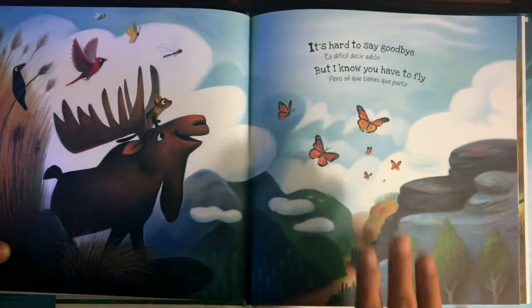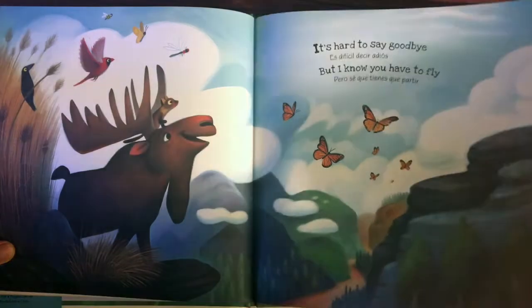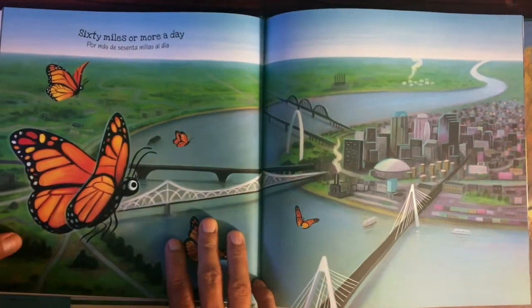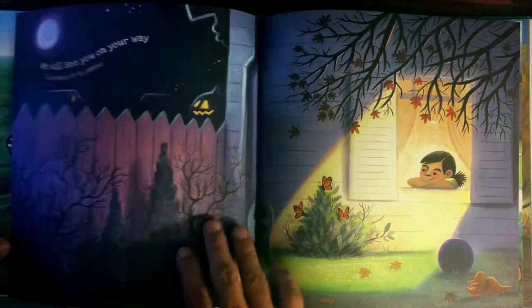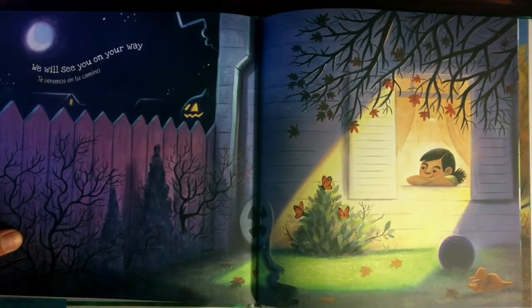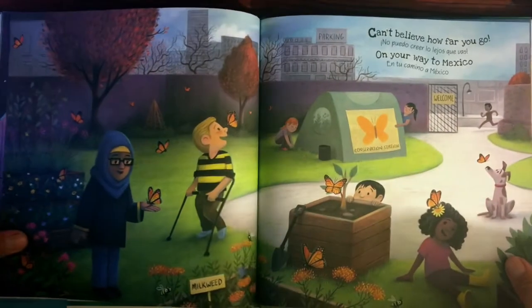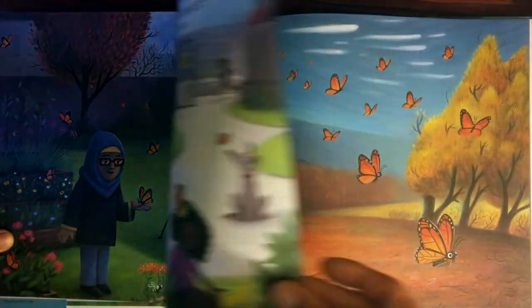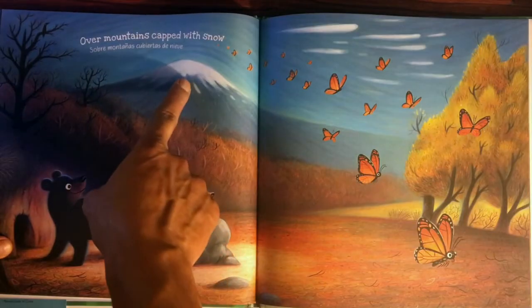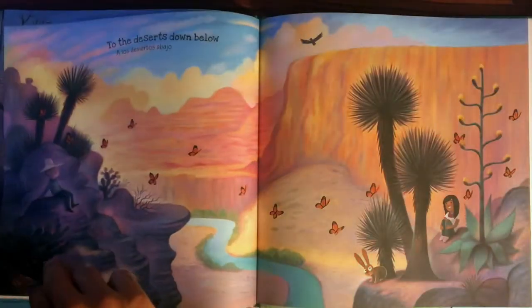It's hard to say goodbye. Es difícil decir adiós. But I know you have to fly. Pero sé que tienes que partir. 60 miles or more a day. Por más de 60 millas al día. We will see you on your way. Te veremos en tu camino. Can't believe how far you go. No puedo creer lo lejos que vas. On your way to Mexico. En tu camino a México. Over mountains capped with snow. Sobre montañas cubiertas de nieve.